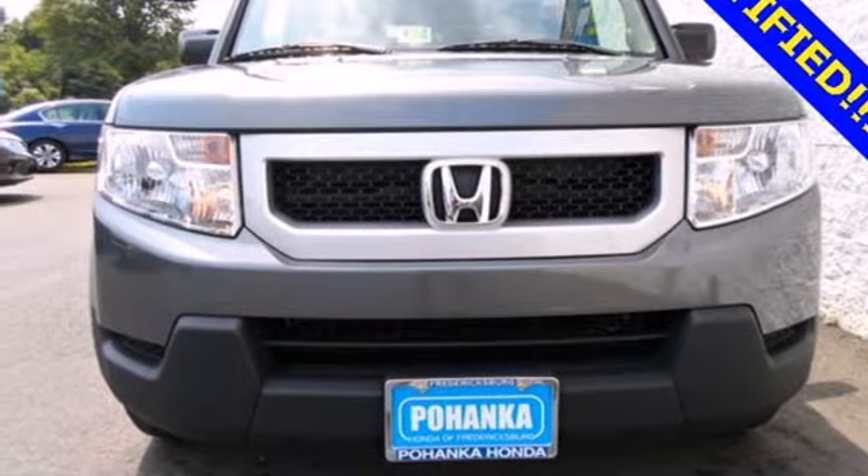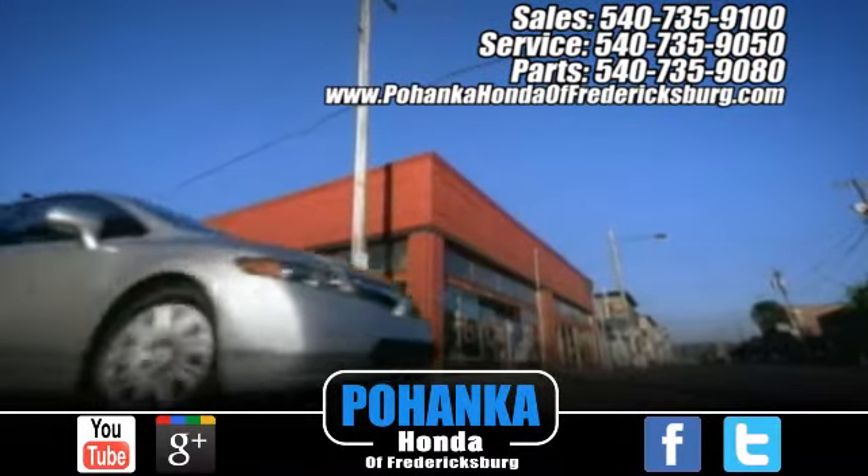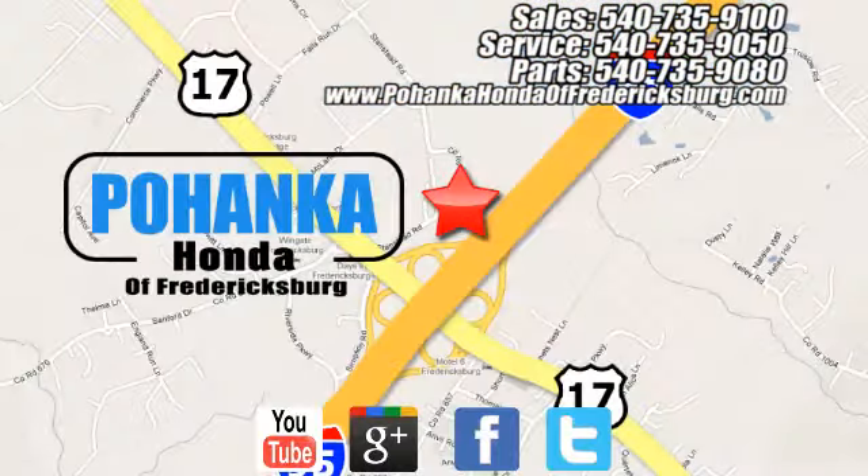Come on in today and check it out. Pohenka Honda of Fredericksburg is a great place to buy a car, conveniently located at 60 South Gateway Drive in Fredericksburg.